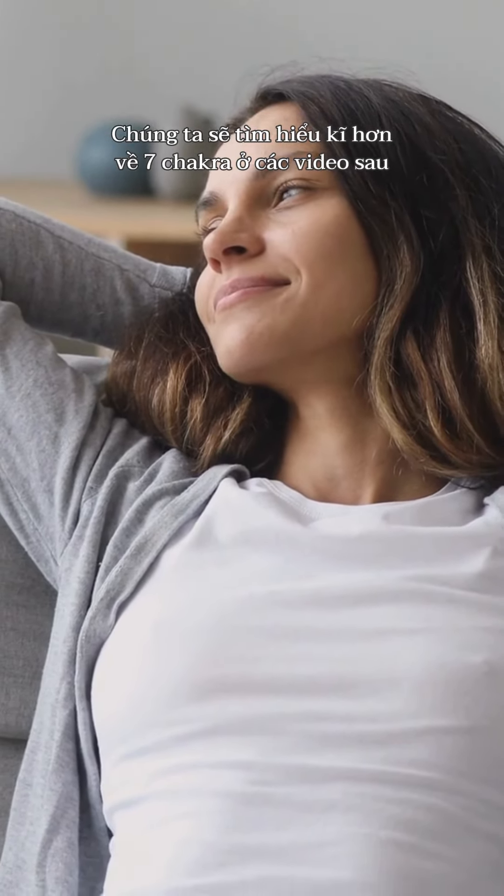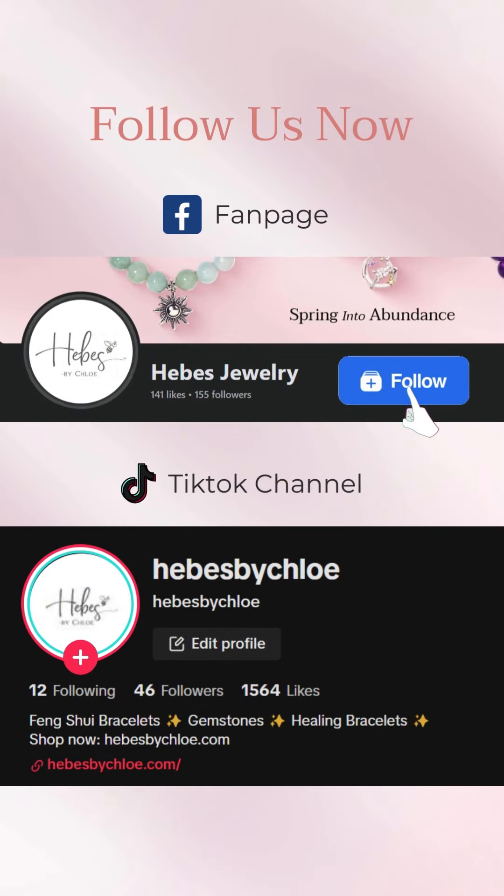Stay tuned for more in-depth information about the seven chakras in the upcoming videos on the Herbs by Chloe TikTok channel. Don't forget to follow the channel to stay updated with the latest information.